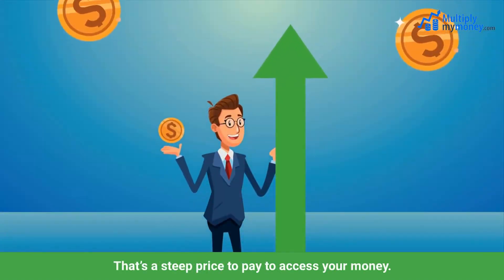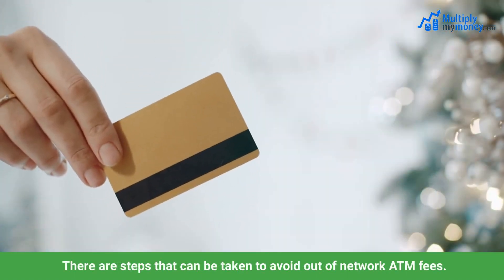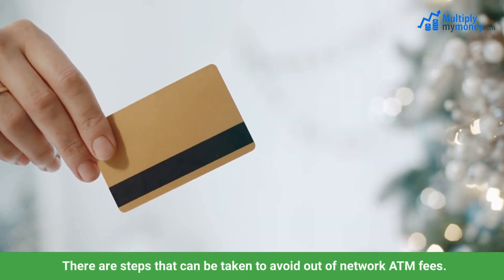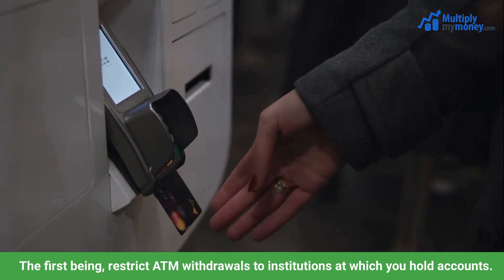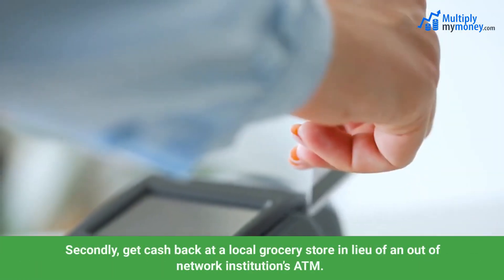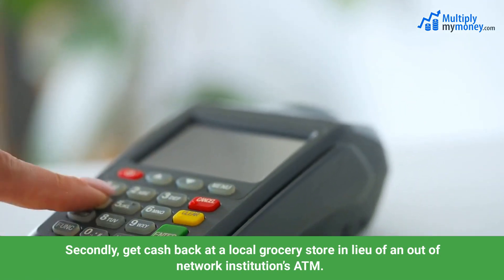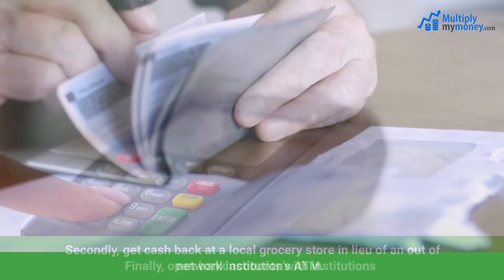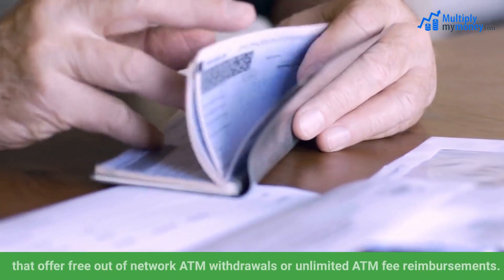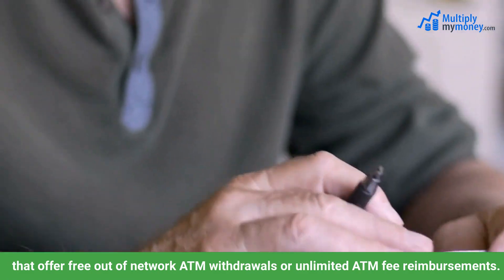That's a steep price to pay to access your money. There are steps that can be taken to avoid out-of-network ATM fees. The first being, restrict ATM withdrawals to institutions at which you hold accounts. Secondly, get cash back at a local grocery store in lieu of an out-of-network institution's ATM. Finally, open bank accounts with institutions that offer free out-of-network ATM withdrawals or unlimited ATM fee reimbursements.